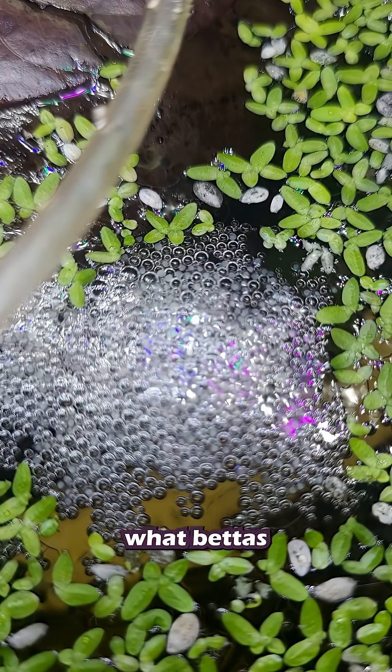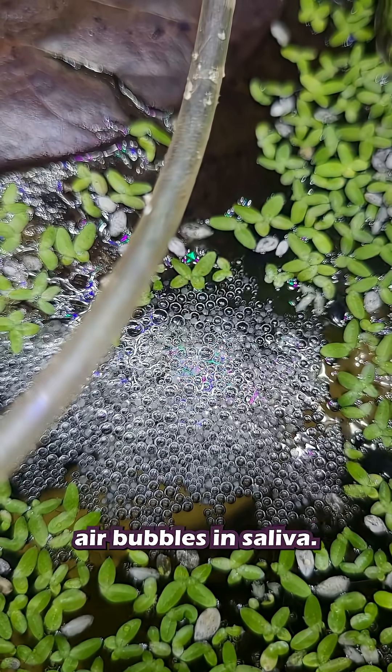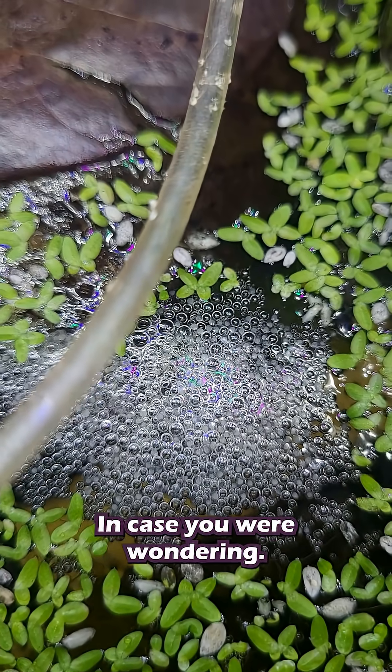Labyrinth organs are also what bettas use to build bubble nests. They use them to coat the air bubbles in saliva, in case you were wondering.